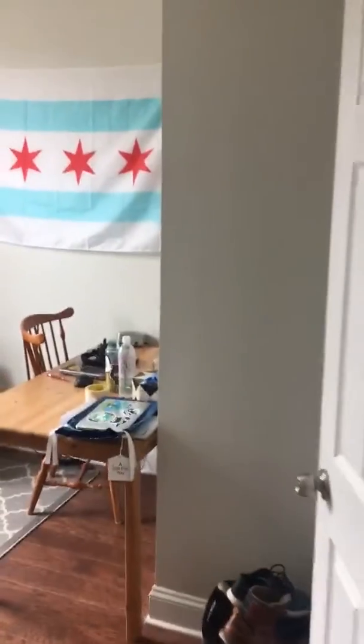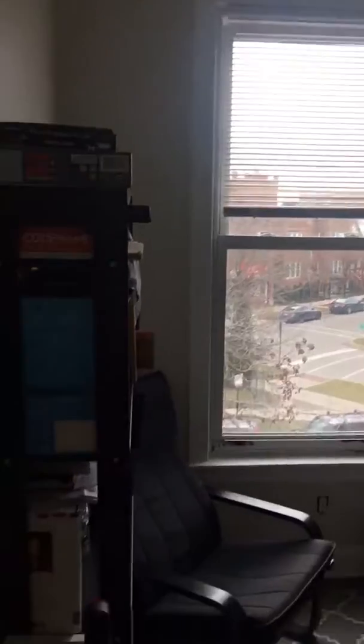Then we have the office space, lots of light from that window. It has a closet as well.